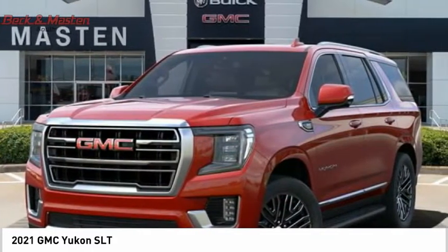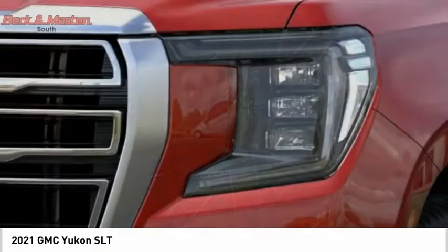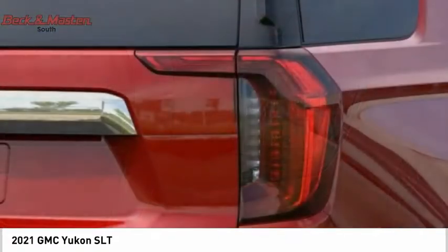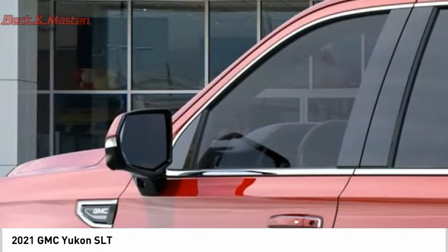Yukon is agile and capable, and is priced below $70,000. If affordable style and reliability are what you're looking for, this vehicle couldn't be more perfect. Drive it today.